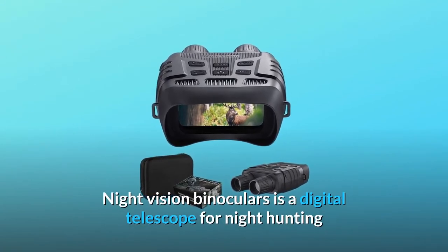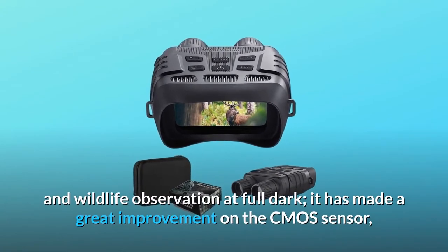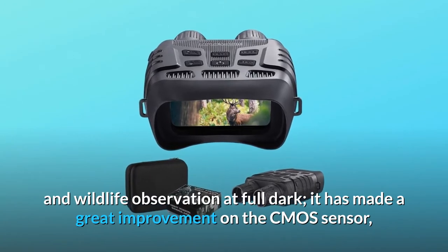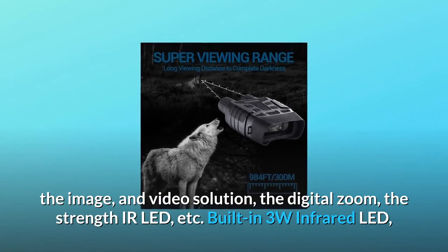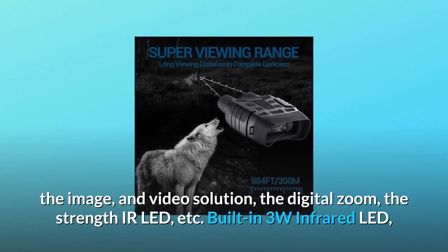Night Vision Binoculars is a digital telescope for night hunting and wildlife observation at full dark. It has made great improvements on the CMOS sensor, the image and video resolution, the digital zoom, and the strength of the IR LED.